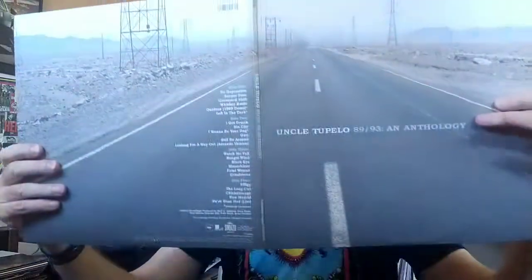This is Uncle Tupelo, an anthology. This picture I think really matches very well the band's sound. The inside has stuff there too.